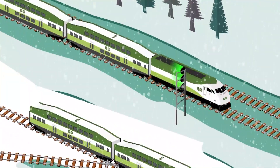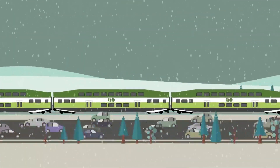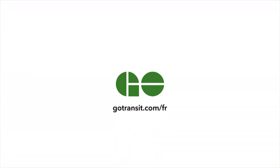At GO, we know that winter weather can sometimes put a freeze on your schedule. But we're constantly improving our service and equipment to make sure you get where you're going. To learn more about your GO Train, visit GoTransit.com.